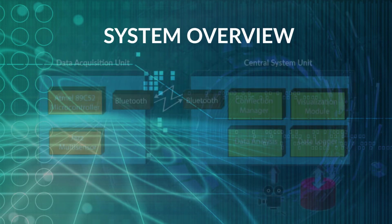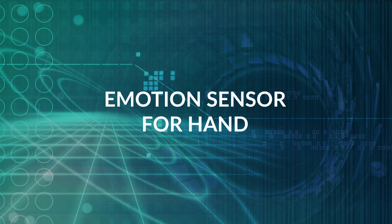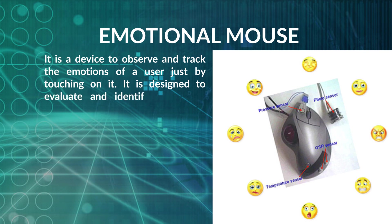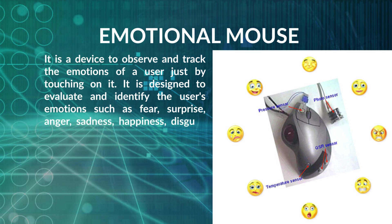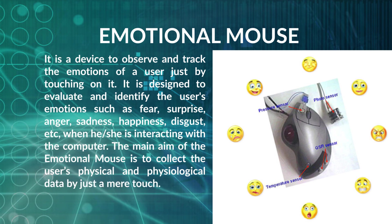There are several sensors used in this technology to measure a person's emotion. The Emotional Mouse is a device that observes and tracks the emotion of a user simply by touching it. It is designed to evaluate and identify user emotions such as fear, surprise, anger, sadness, happiness, and disgust when interacting with a computer. It collects physical and physiological data — pulse is taken by IR on the thumb, temperature via a thermistor chip, and galvanic skin response through the fingertips.